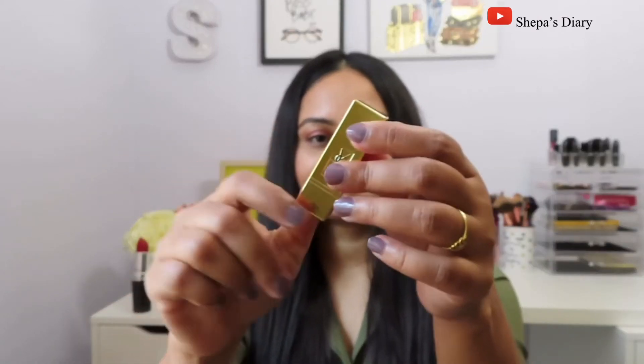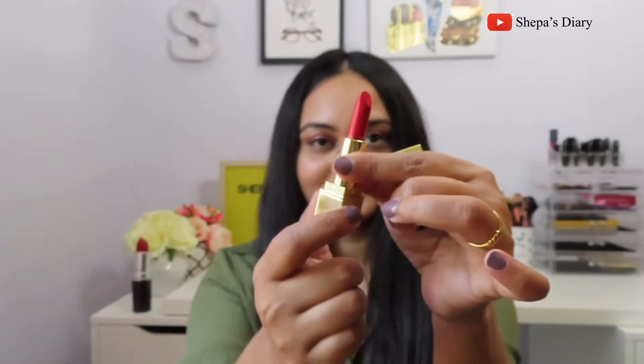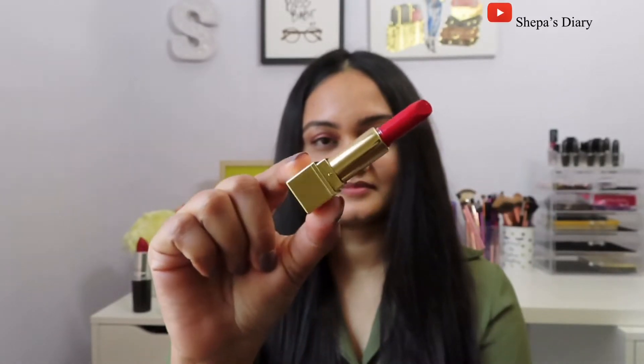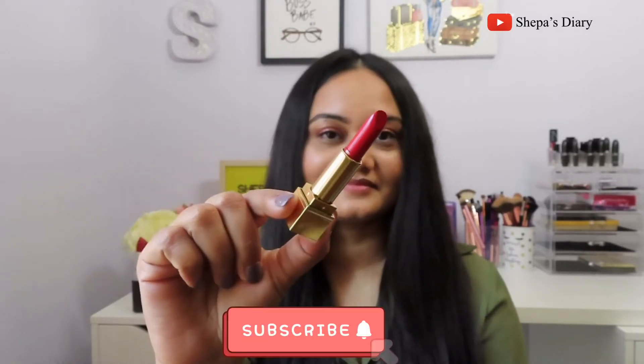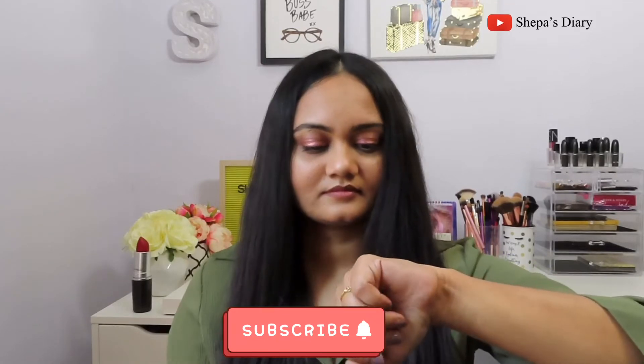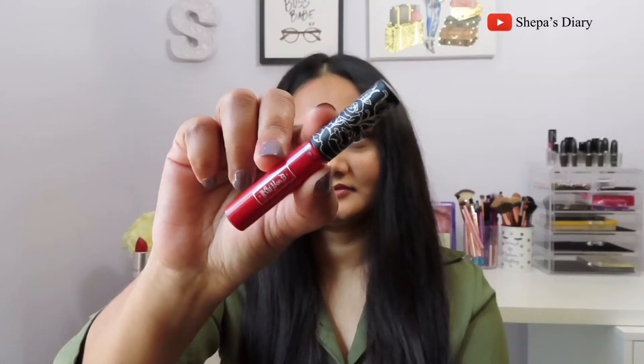The next one is by YSL — look at this very pretty gold packaging, it looks so luxurious. This is also a deluxe size, not full size, but it has a pretty good amount of product — 1.2 grams or 0.03 ounce. The color is very close to the Make Up For Ever lipstick we just swatched; they are very, very similar to each other.